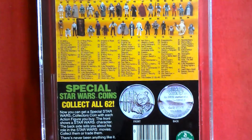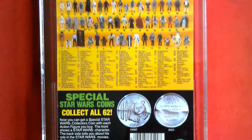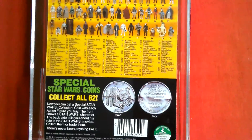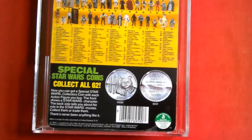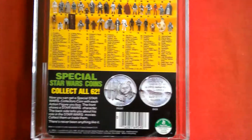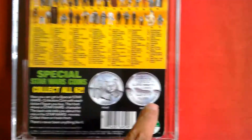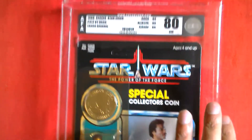You've got the coin there. They don't show Yak Face though — here would have been the 93rd figure. Special Star Wars coins — collect all 62. Front and back there's the proof of purchase. Really nice card back — last 17 Lando Calrissian.